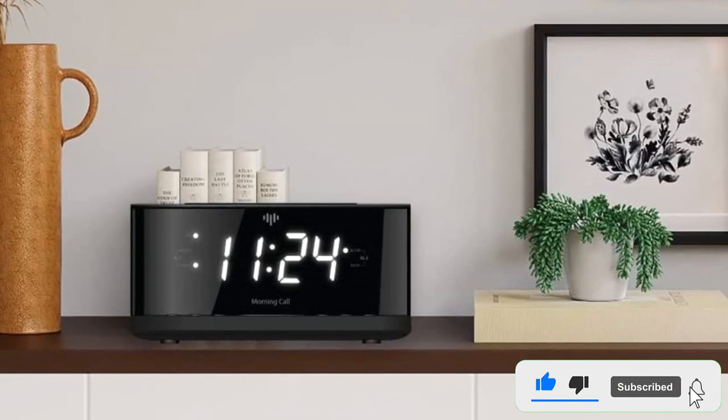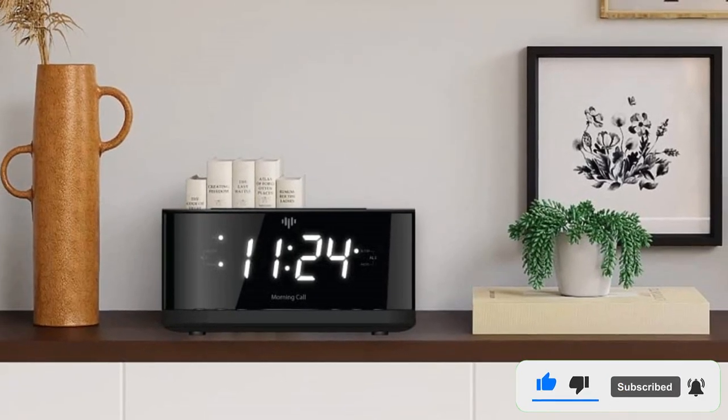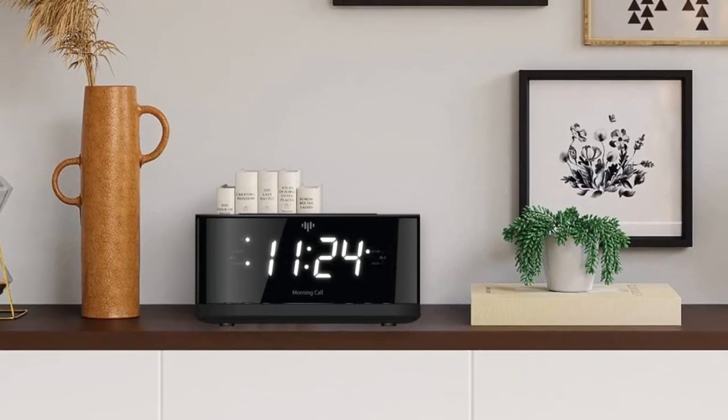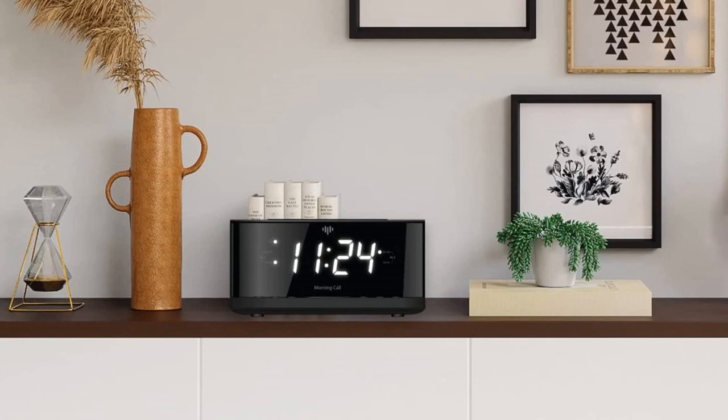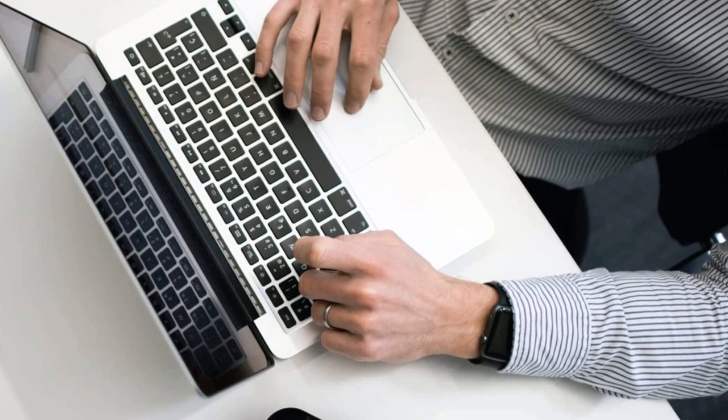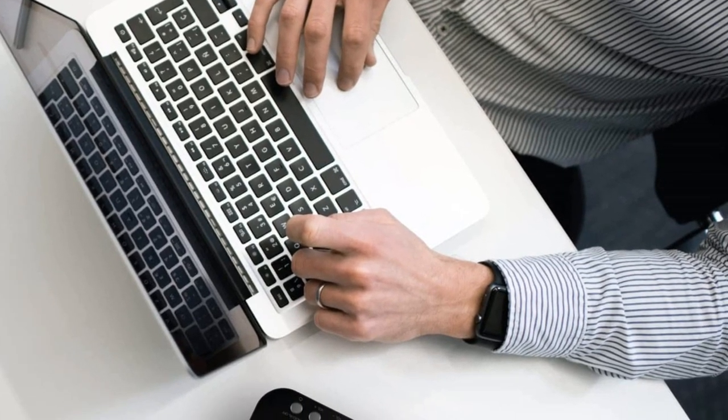Speaking of FM radio stations, the digital radio on this alarm clock can have up to 10 preset stations. It also comes with an auto-off timer that you can set from 10 to 90 minutes for those of us who like getting lulled to sleep by listening to our favorite songs.